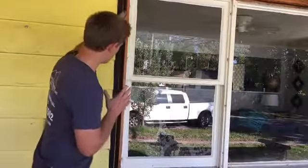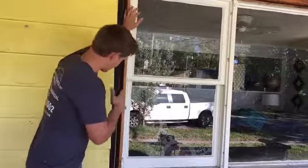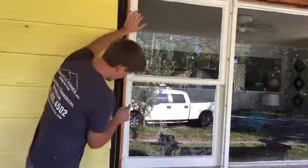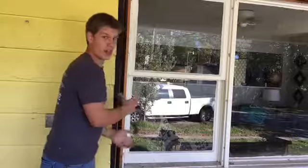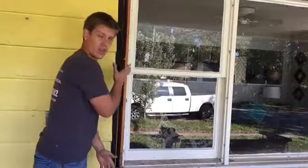You can see this is an older window, and I wanted to point out that there is a huge gap between the window frame and the framing for the actual house. Now this gap right here was not filled with insulation or anything, and so wind was just going right through that gap right into the house.